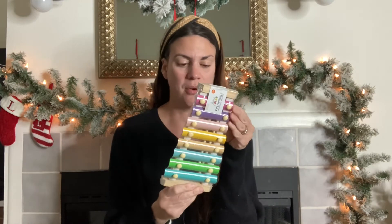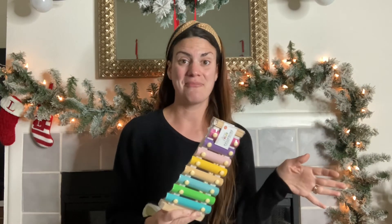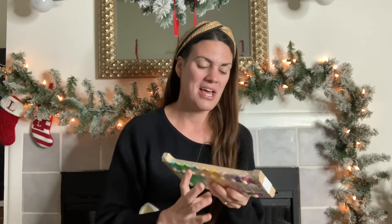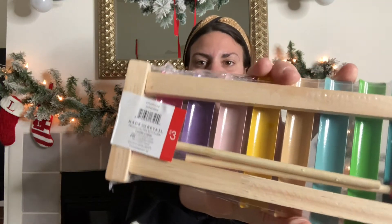I couldn't link the bath dust as it was another Dollar Spot exclusive, but I wanted to point it out in case you're going to Target before Christmas. Also from the Target Dollar Spot — and I'll try to find a small one like this to link because it fits perfectly in a stocking — is this xylophone. I feel like a terrible parent, I've never gotten my son a xylophone before and he's obsessed with instruments, so this was three dollars.